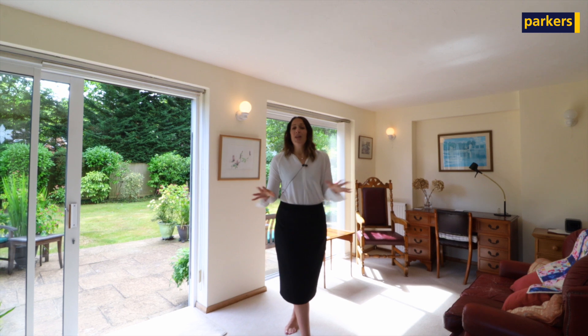As you enter the property you're greeted into a large hallway which gives access to four reception rooms. Downstairs you have a kitchen area, a large living area, conservatory, dining area, and an L-shaped study. You also have access to an integral double garage.